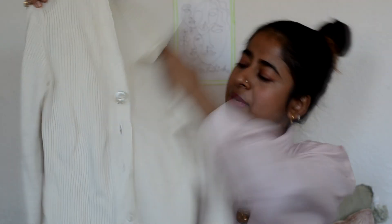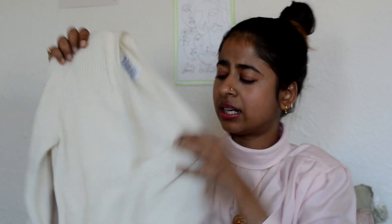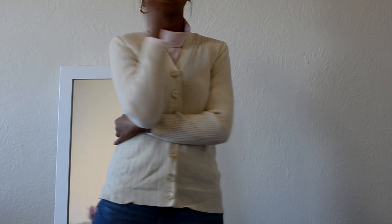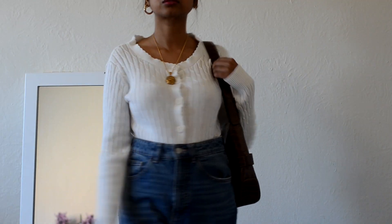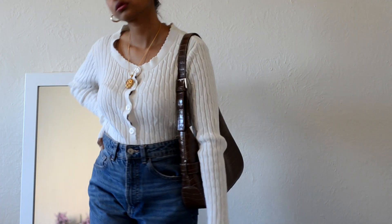Next I got this cream cardigan — it doesn't have a brand tag but it's super cute. You can layer it and wear it with jeans. I love the big buttons and it looks very Parisian — these kind of cardigans are really it right now. I also got another white cardigan with scallop details and big white buttons. It's a great layering piece, looks very Parisian and classy.